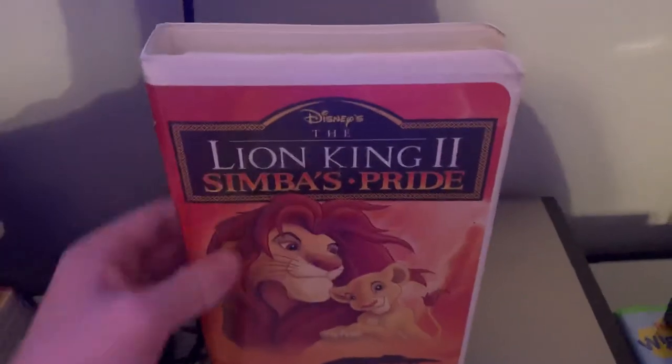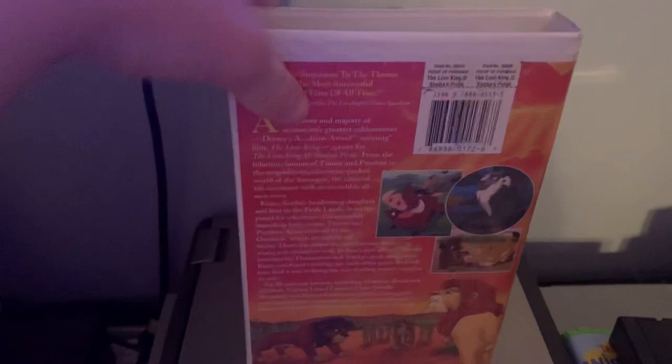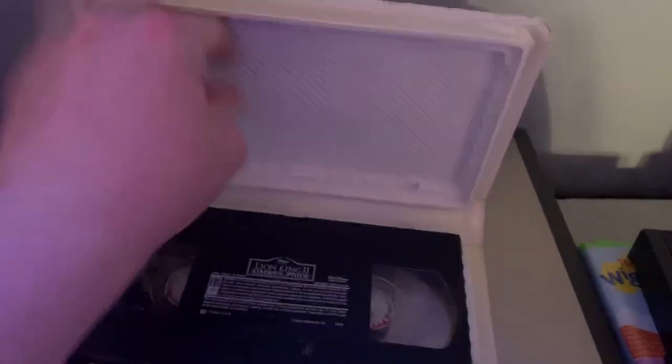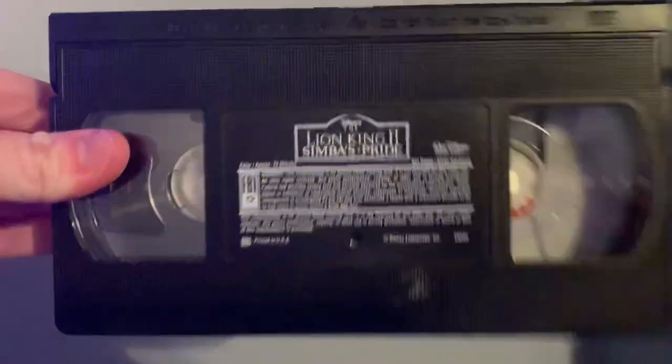First up is the 1998 VHS of The Lion King 2: Simba's Pride, a sequel to one of my favorite Disney movies ever. The sequel's pretty good. Here's the tape with the ink label. Print date is September 21st, 1998.